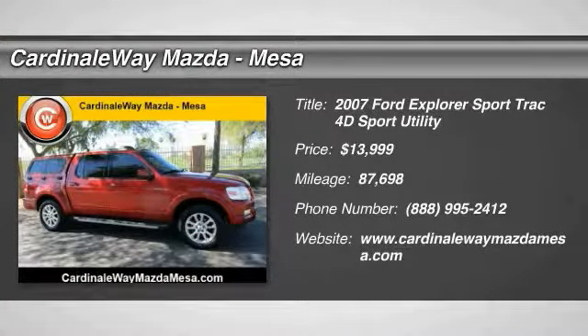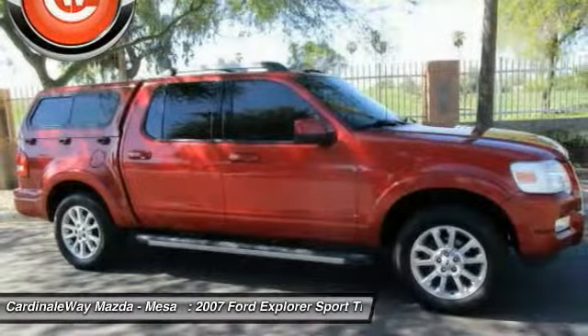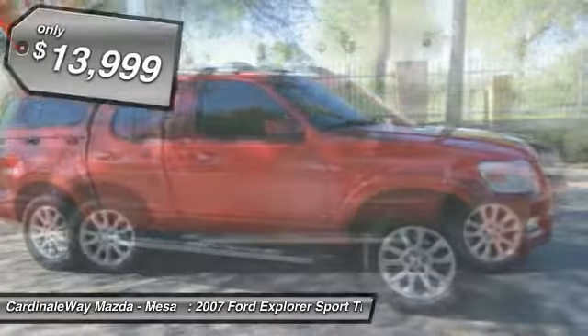The 2007 Explorer Sport Trac. You've got a lot of capabilities to call on in a Ford Explorer. Don't underestimate your choices.